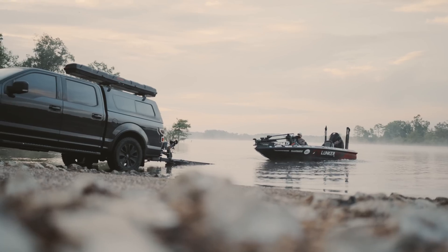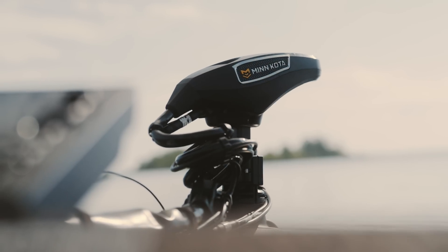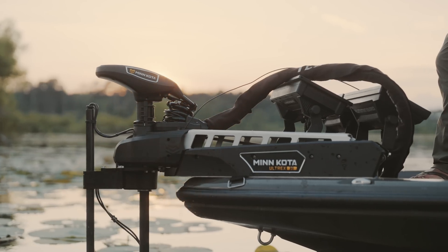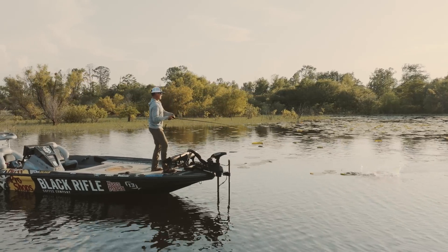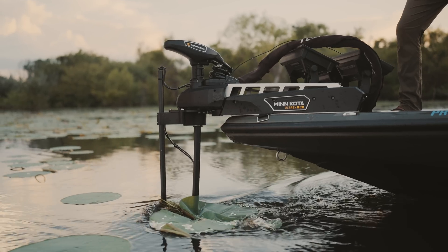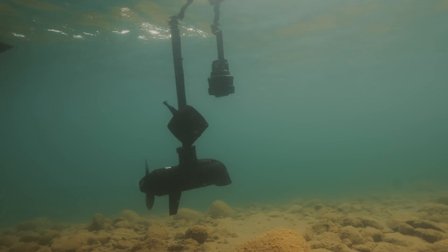Minn Kota has been known for making the most durable and powerful trolling motors available, and our new Altrex lineup for 2023 is no different. Anglers today demand equipment that can stand up to the toughest environments so they can go places others won't and catch fish that others can't. Now, the best trolling motor ever built has been completely reimagined to handle even tougher fishing conditions and abuse.